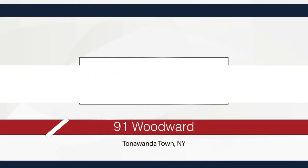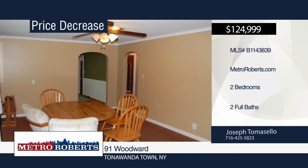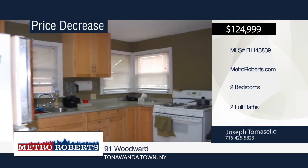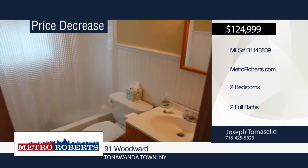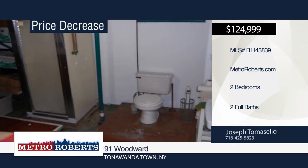Don't miss this adorable two-bedroom, two-bath ranch on a quiet street close to all conveniences. It features a one-and-a-half car garage, formal dining room, eat-in kitchen, and large living room with hardwood floors, wood-burning fireplace, and built-ins. Spend time with friends and family in the fully-fenced private yard. Make this easy maintenance home yours with a call to Joseph Tomasello.